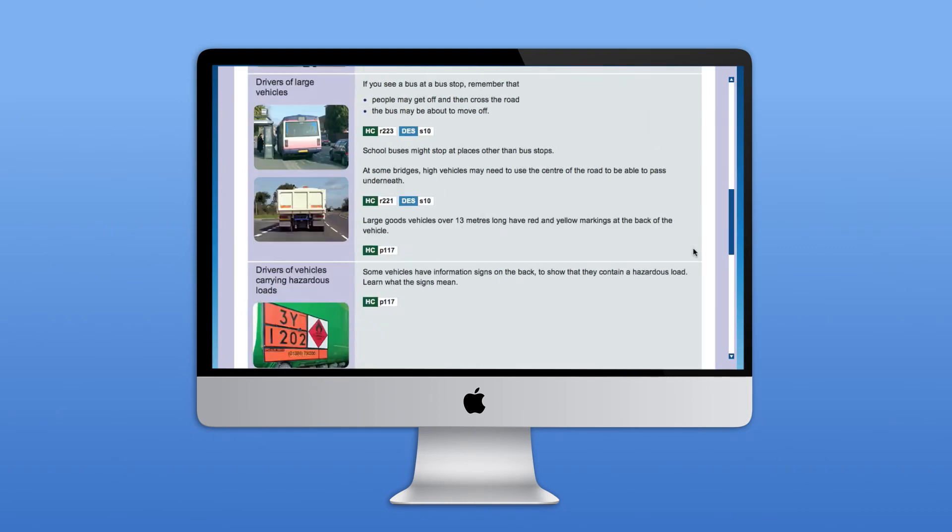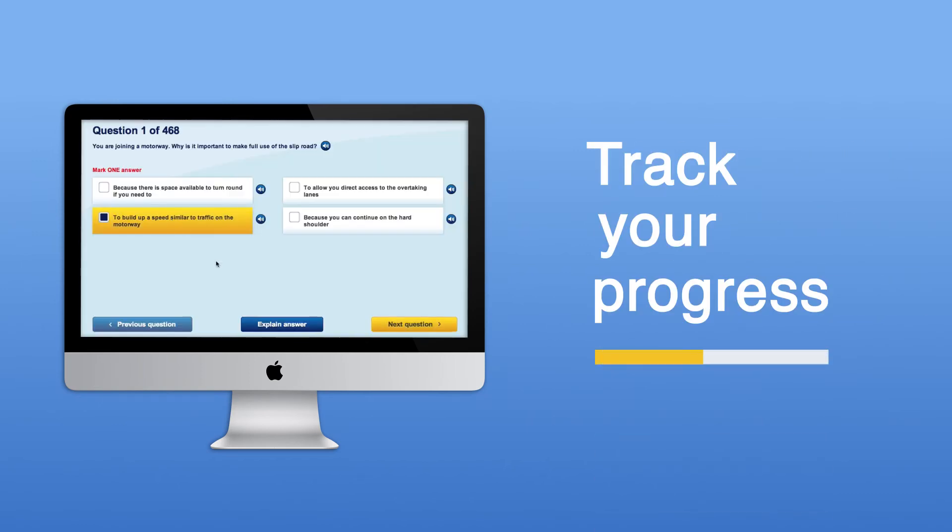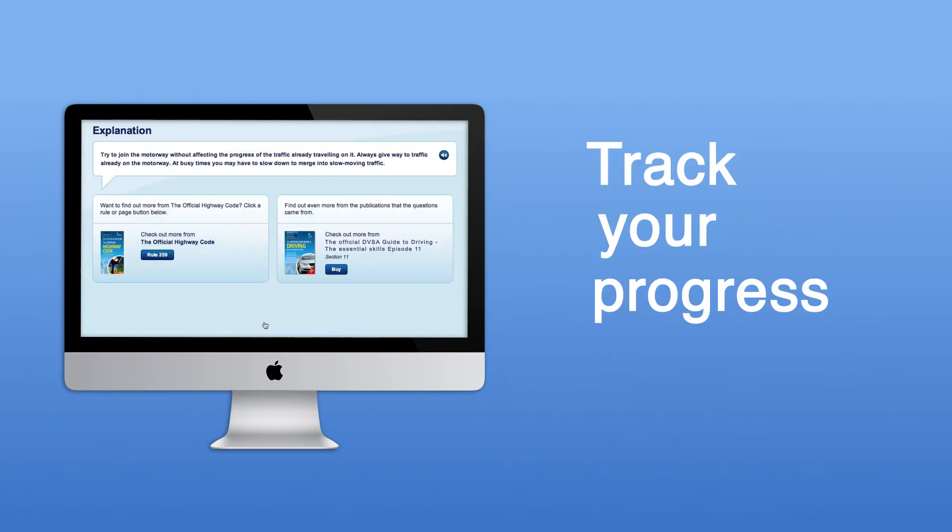Practice. Clearly track your progress. It's easy to see how much you've completed, how you're doing, and which topics need a bit more work to help you plan your revision.